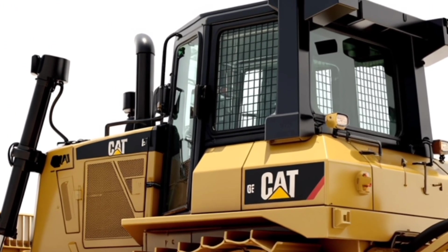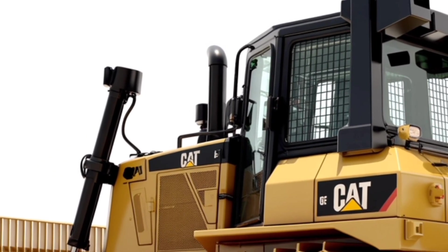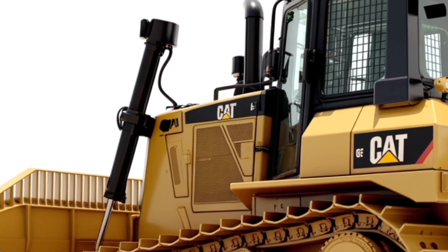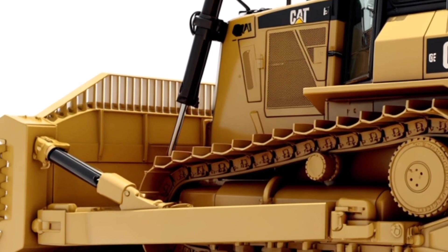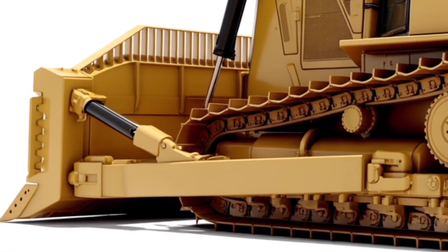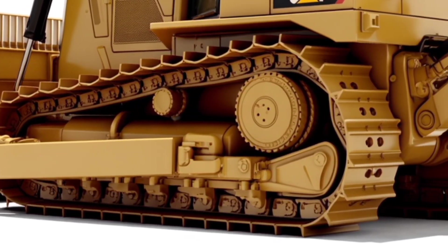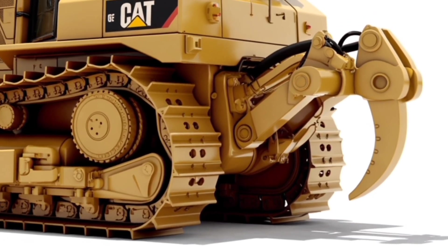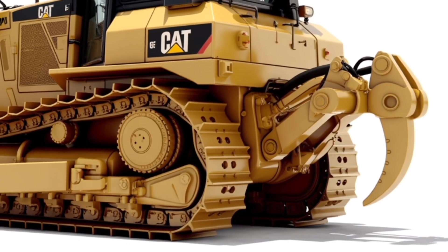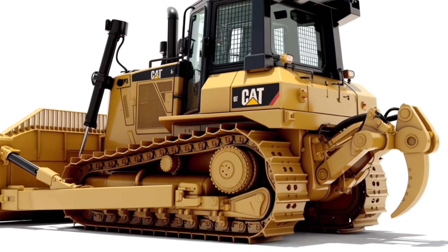This is Caterpillar we're talking about — the D2 is built tough with reinforced undercarriage components, heavy-duty tracks, and a redesigned blade linkage system for longer life. Every part of this machine is designed to handle harsh conditions, from rocky terrain to muddy job sites. Operators and owners alike will appreciate the simplified maintenance design: service points are easy to reach, filters are accessible, and Caterpillar has streamlined routine checks to save time. Less time in the shop means more time making money on the job.